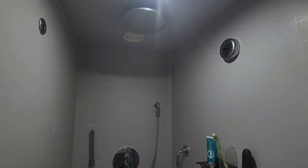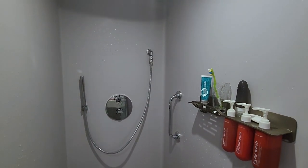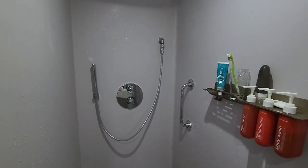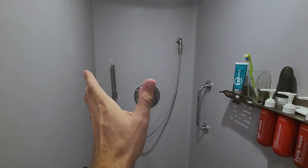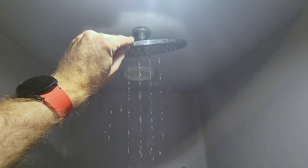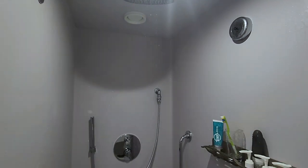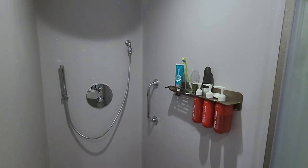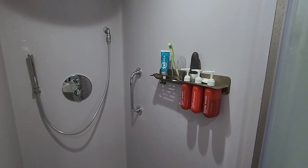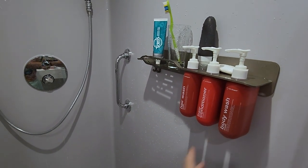This is where Virgin wins the shower game, in my opinion. Excellent water pressure and temperature control. You have the wand over here that is of great quality, as well as this rain shower head that you can adjust. I recommend adjusting it out of the way when you first turn it on so you don't get a very cold surprise for those first couple seconds.